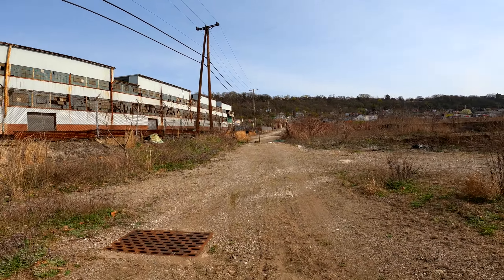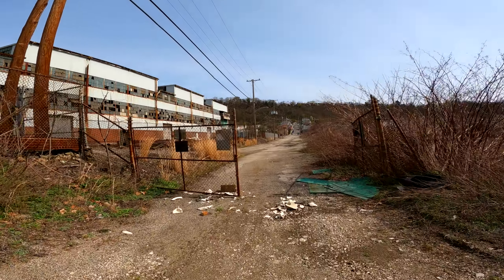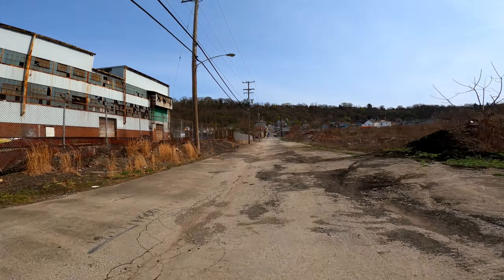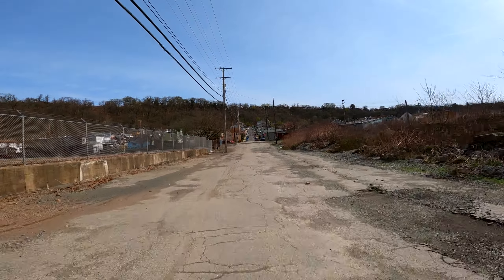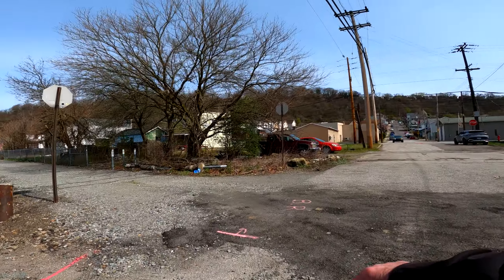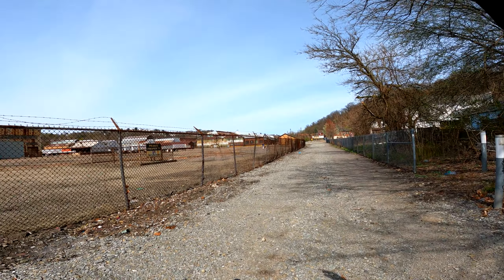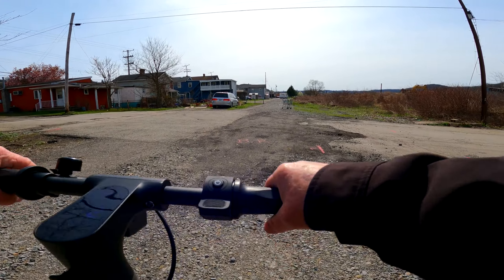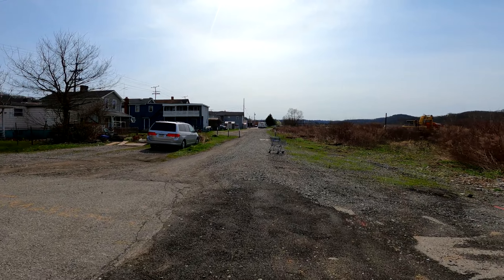Yeah, it performed well. I mean, these conditions are as bad as it gets, right? We're not talking about good conditions here — that's why I brought it. I don't know what they've done to this part of the trail over here. They busted it all up, so there's no point going down that way because it's all just gravel now. They must be repaving this — getting ready to bust up the whole thing.